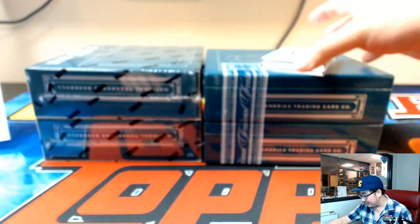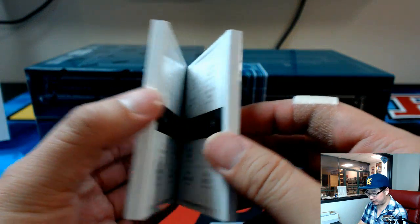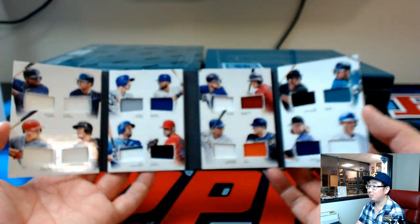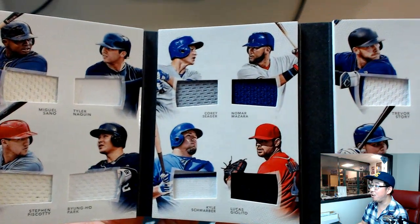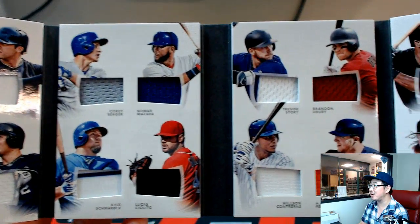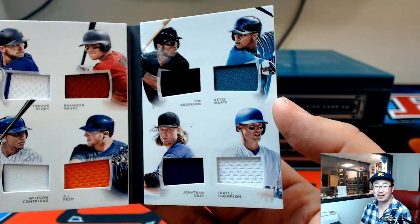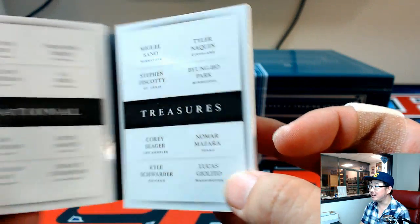Let's check out who's going to be in this randomizer. 29 out of 99, 16-player materials — what a book. Miguel Sano, Tyler Naquin, Stephen Piscotti, Byung-Ho Park, Corey Seager, Nomar Mazzara, Kyle Schwarber, Lucas Giolito, Trevor Story, Brandon Drury, Wilson Contreras, AJ Reed, Tim Anderson, Ketel Marte, Jonathan Gray, and Clint's brother Clint Thompson — Trea Thompson. Nice — that'll be a fun randomizer. White ice card number one is 199. Good luck, everybody on that.